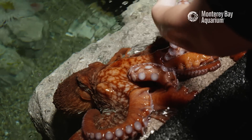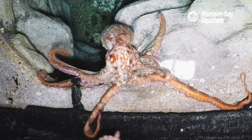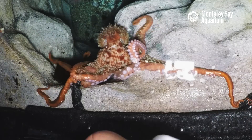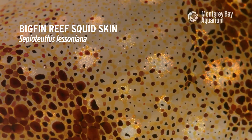Giant Pacific Octopus especially are really good at being able to quickly change their coloration using chromatophores. Chromatophores are cells within the skin of all cephalopods.